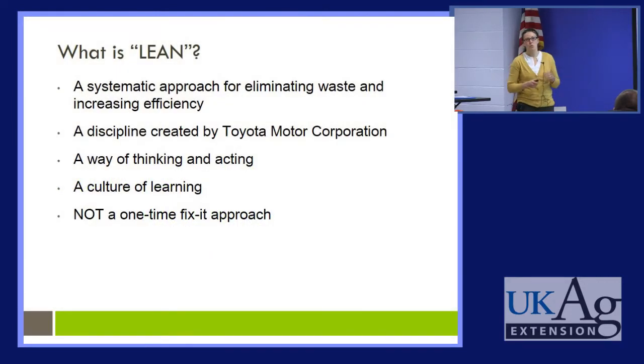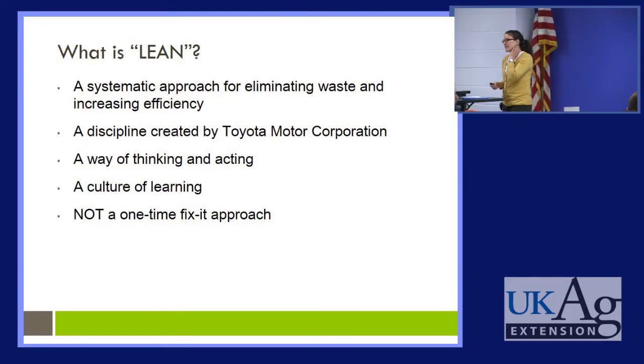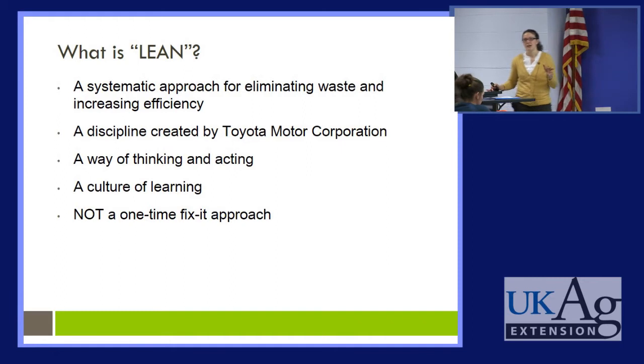So what is lean? Lean is a systematic approach for eliminating waste and increasing efficiency. It is a discipline that was created by Toyota and it's often described as a way of thinking and acting, and generally a culture of learning. It's about continuous improvement, and it should be remembered that lean is not a one-time fix-it approach.